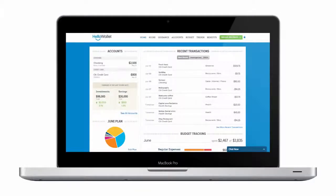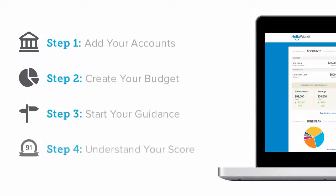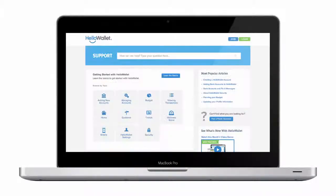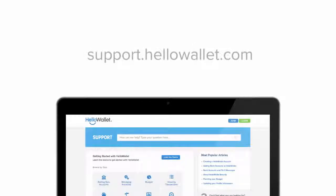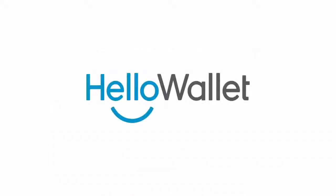So that's everything you need to get started with Hello Wallet fast. To review: first add your accounts, then create your budget, start your guidance, and check in on your wellness score. For more information and tips on optimizing your Hello Wallet account, visit our support center at support.hellowallet.com or email our support team at support.hellowallet.com. Thank you, and see you next time!